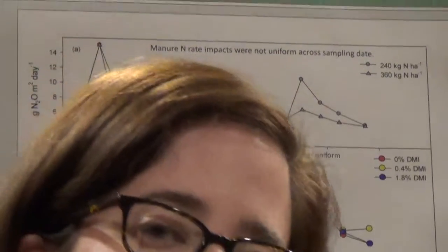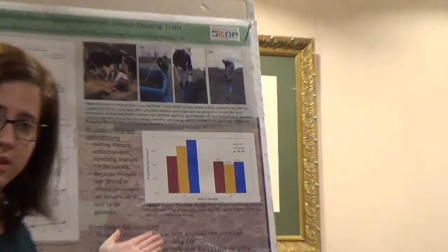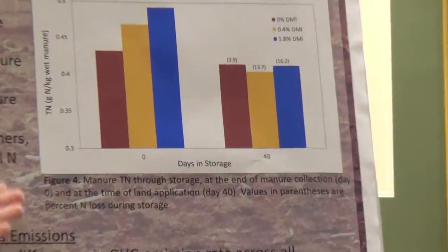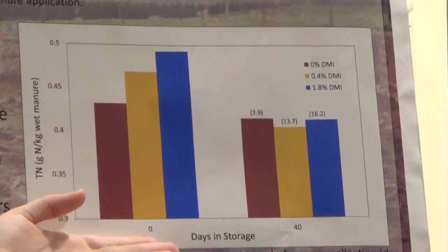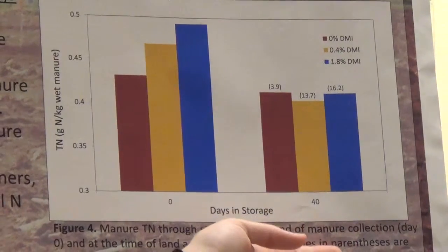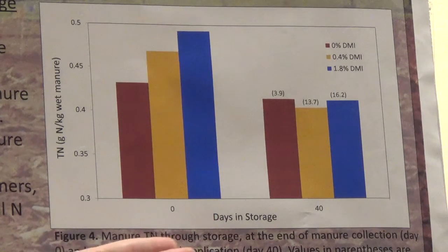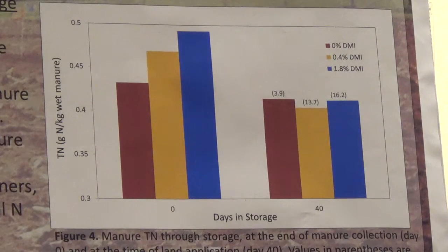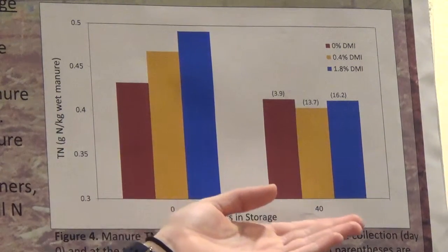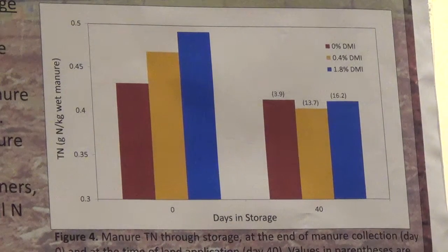Something else to consider when talking about manure management and greenhouse gas emissions is what that looks like during manure storage. We know that a lot of nitrogen is lost through ammonia volatilization in storage. Here I'm showing total nitrogen in the manure — all organic nitrogen — on day zero of the study, at the end of the collection period, and on day 40, the day we applied the manure. Red corresponds to no tannin, yellow to low tannin, and blue to the high tannin diet. On day zero, there was a significant trend of increasing total nitrogen with higher tannin. But by day 40, those treatment differences had essentially been washed out. We think the liquid content increases in higher tannin diets, which could be losing nitrogen through evaporative potential because there's more water in those systems.